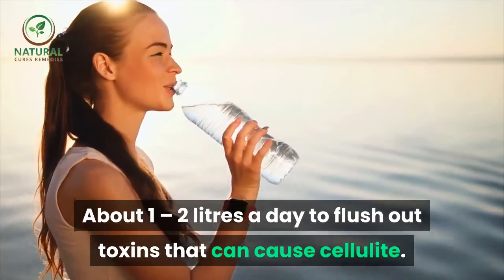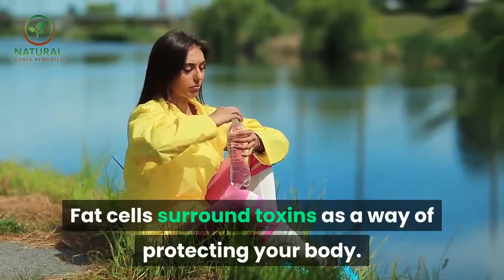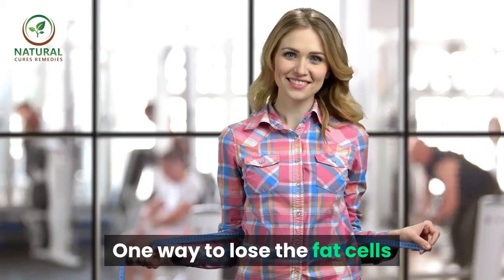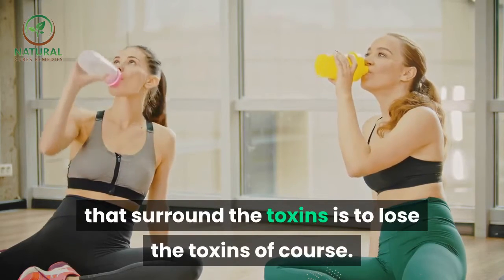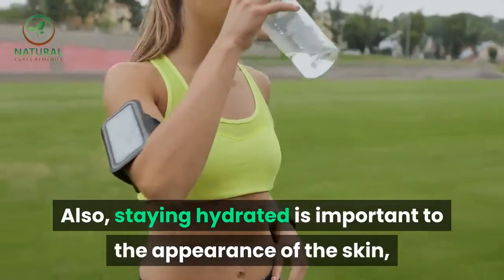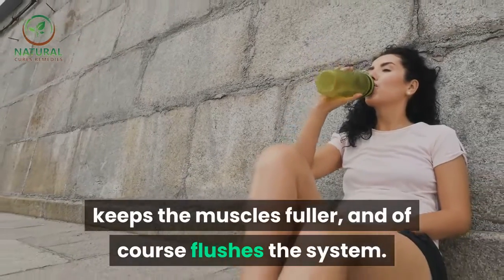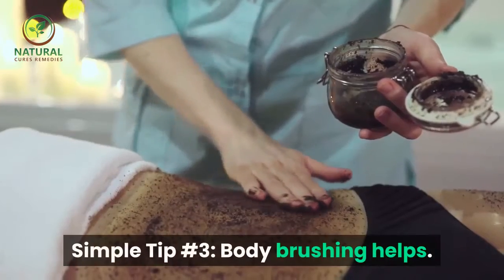Simple tip number two: you must drink plenty of water — about one to two liters a day — to flush out toxins that can cause cellulite. Fat cells surround toxins as a way of protecting your body, so losing the toxins helps lose the fat cells. Staying hydrated also improves skin appearance, keeps muscles fuller, and flushes the system.